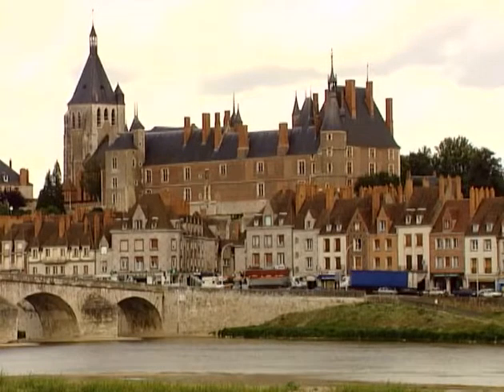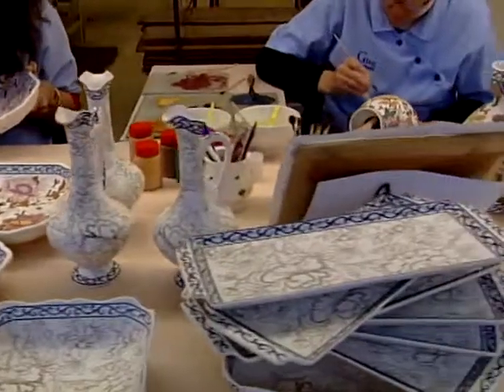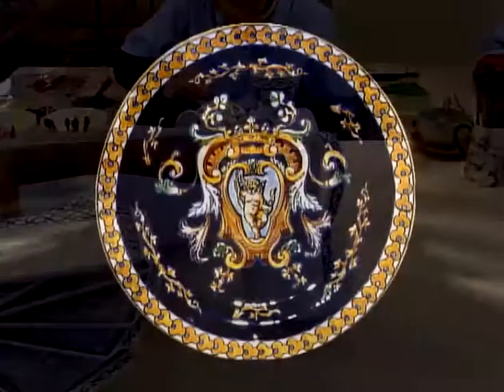The town of Giens, situated in the heart of France on the banks of the River Loire, is also renowned for its blue — in other words, its faience.